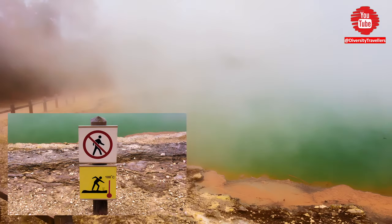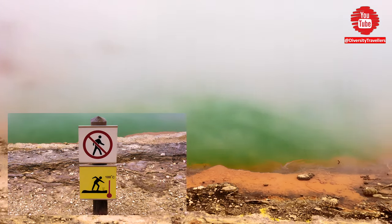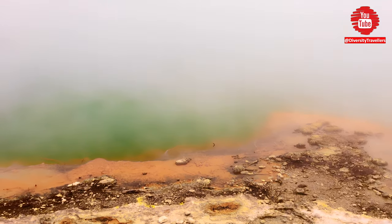However, it is important to note that the pool is a protected area and visitors are not allowed to touch the water or enter the pool. I guess that's obvious, isn't it?